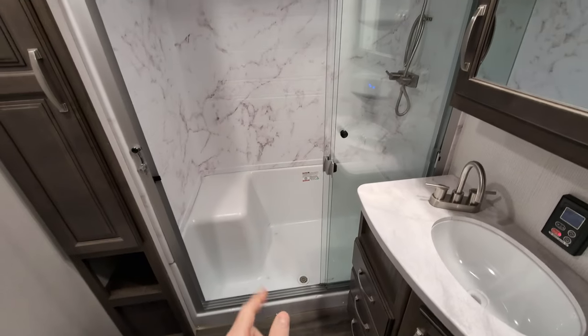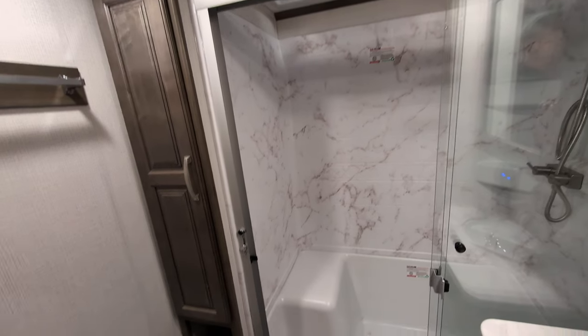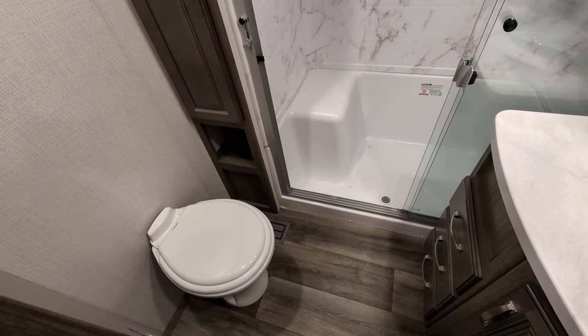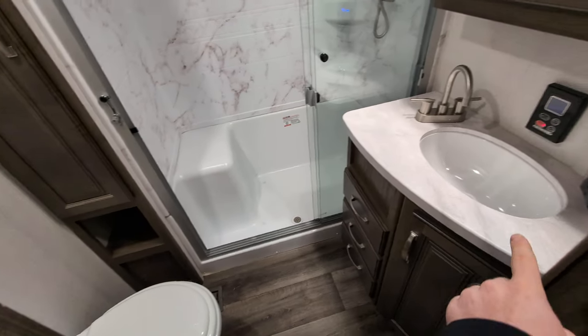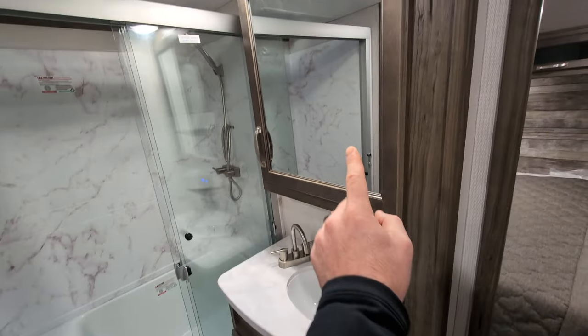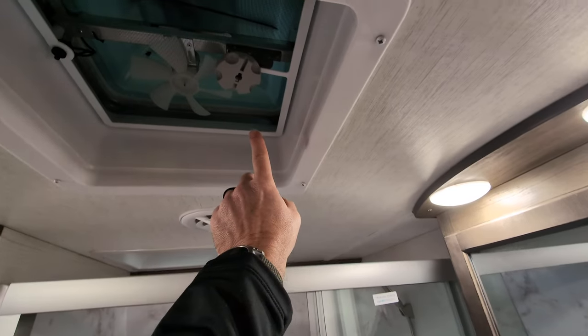Bathroom — sit-down shower, big plus for me. Nice tall moonroof in there. You've got storage to the left. Porcelain toilet — why is that awesome? Because you can use any household chemicals on it. You've got your sink with storage below. You've got a nice big medicine cabinet. And you have a fan in here.